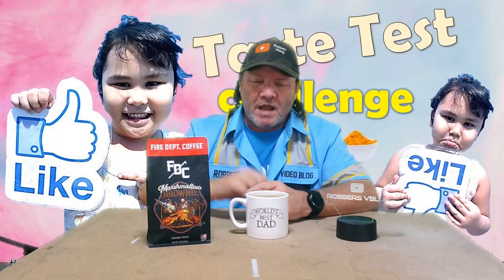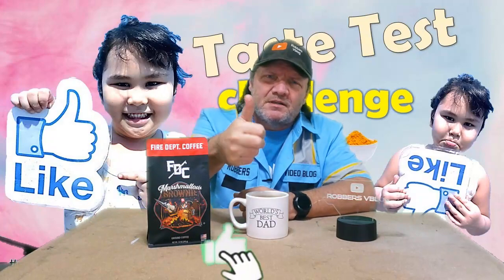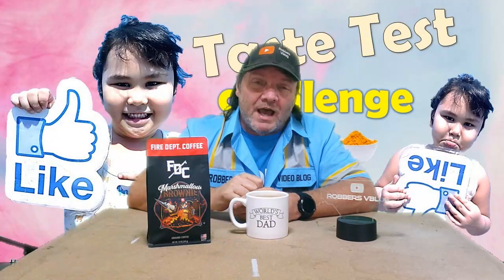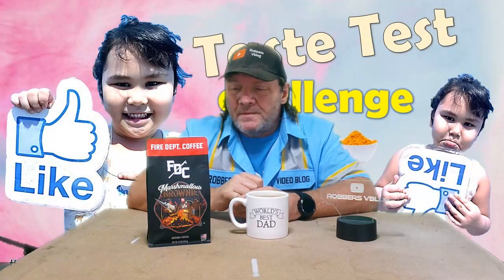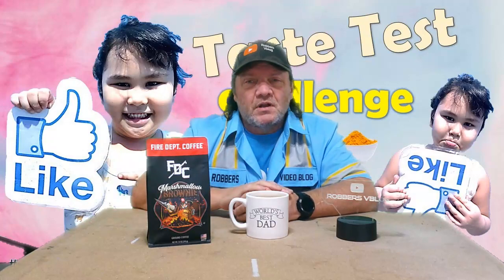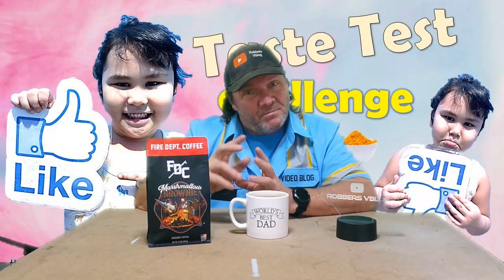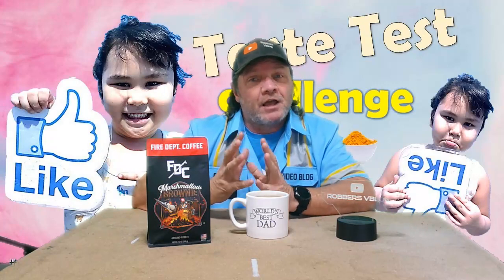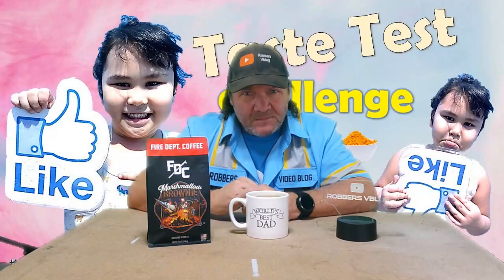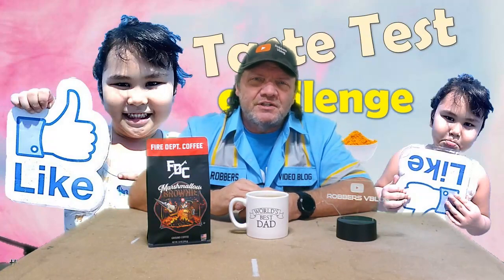If you like flavored coffee, check these guys out at firedeptcoffee.com out of Rockford, Illinois. That was this week's taste test challenge. If you liked this video give me a thumbs up, subscribe to my channel, and leave me a comment below — let me know if you like flavored coffee or not. This is the actual grounds that are flavored, so black coffee drinkers can get that flavor without any additives. Come back next Tuesday for another one — thanks guys!